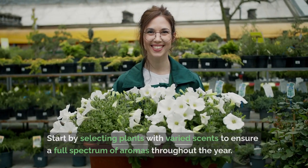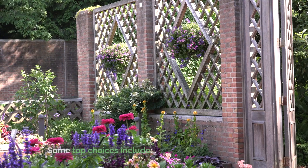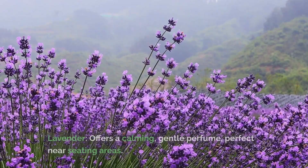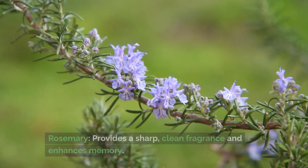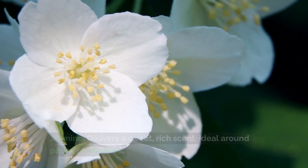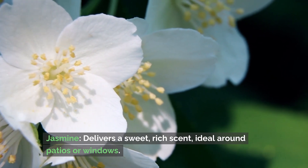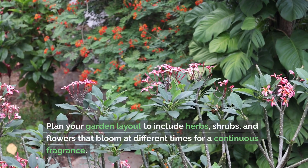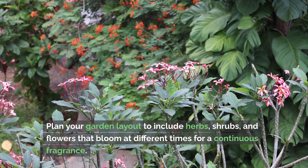Start by selecting plants with varied scents to ensure a full spectrum of aromas throughout the year. Some top choices include: lavender, which offers a calming, gentle perfume, perfect near seating areas; rosemary, which provides a sharp, clean fragrance and enhances memory; and jasmine, which delivers a sweet, rich scent, ideal around patios or windows. Plan your garden layout to include herbs, shrubs, and flowers that bloom at different times for a continuous fragrance.